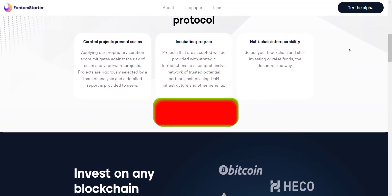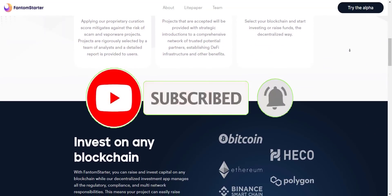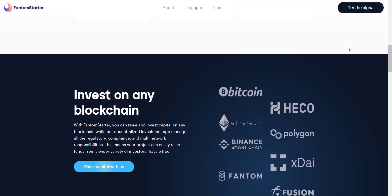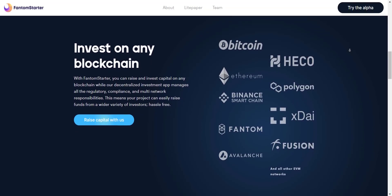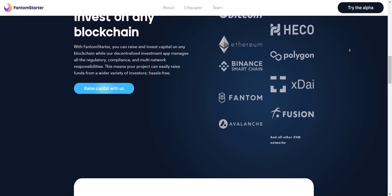If you're new to the channel, please make sure to subscribe and hit the bell icon so you won't miss any updates from Prime Investors. So let's get started. Phantom Starter is a multi-chain IDO platform built on Phantom. At the moment, you need to have accounts on several different launchpads in order to access projects on different chains.